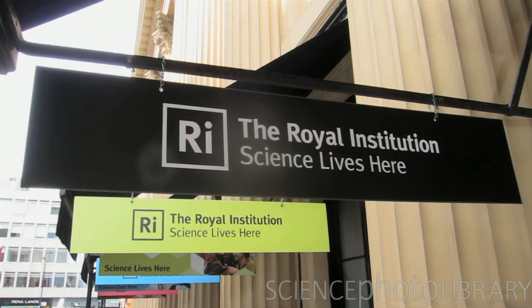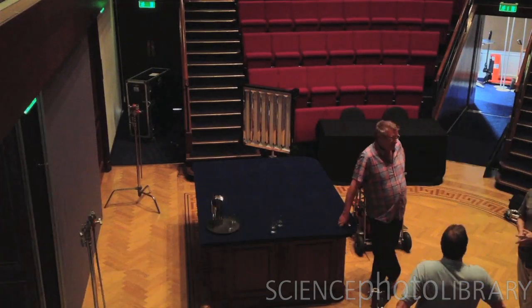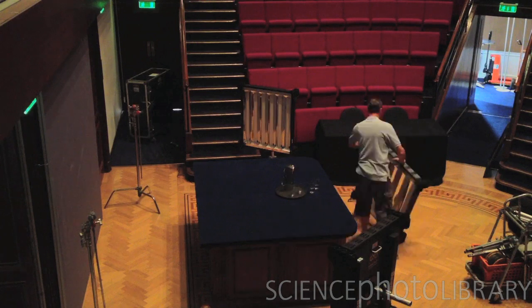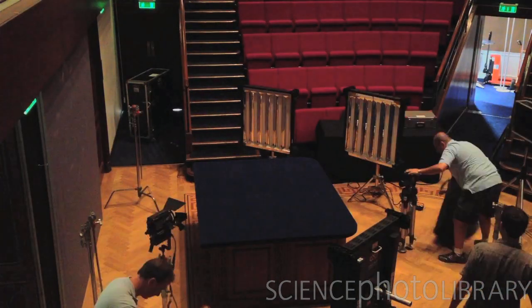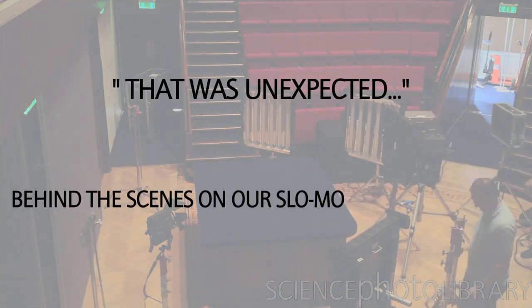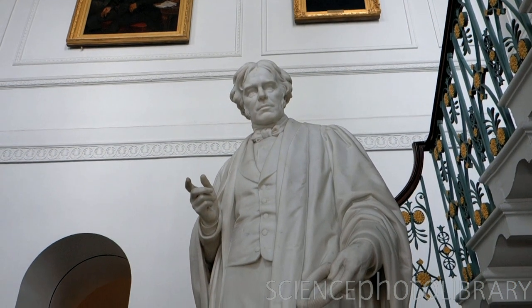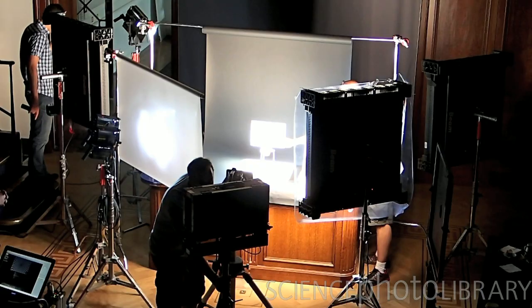Here we are at the Royal Institution in London to film some cool experiments we can't safely do elsewhere. We're going to film them with a Photron camera at 2000 frames per second in full high definition, slowing down the action by about 80 times. Faraday would have loved this — after all, he did give public talks on chemistry in this very theatre. I just hope we don't burn a hole in the great man's desk.